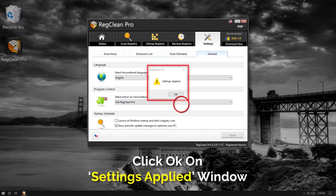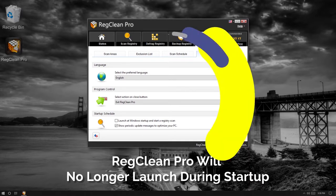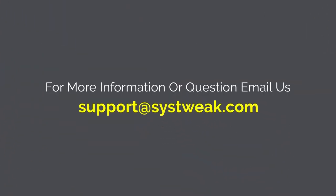That's it — RegClean Pro won't automatically launch during Windows Startup. If you need more information or have any questions, please drop your queries at support@Systweak.com.